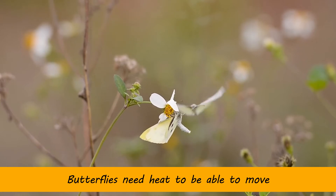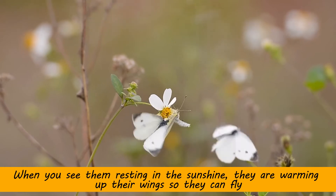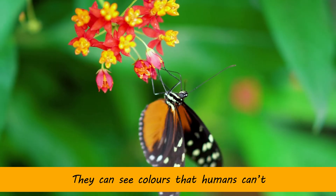Butterflies need heat to be able to move. When you see them resting in the sunshine, they are warming up their wings so they can fly. They can also see colors that humans can't.